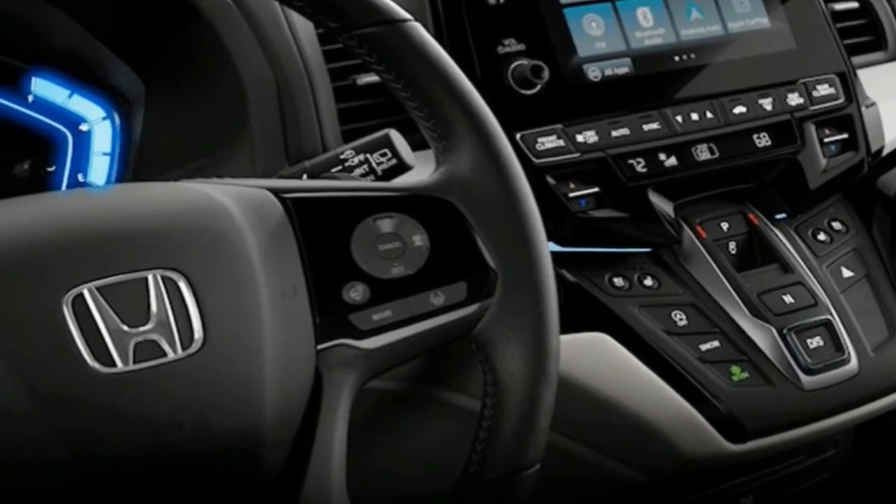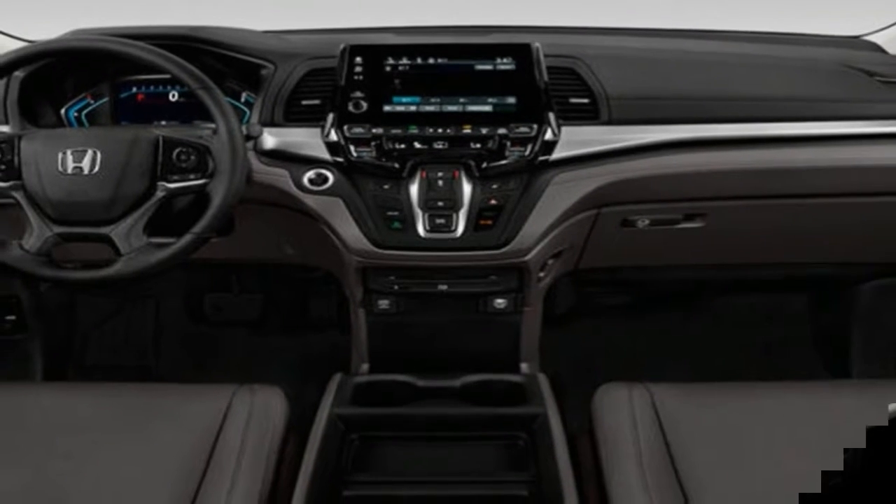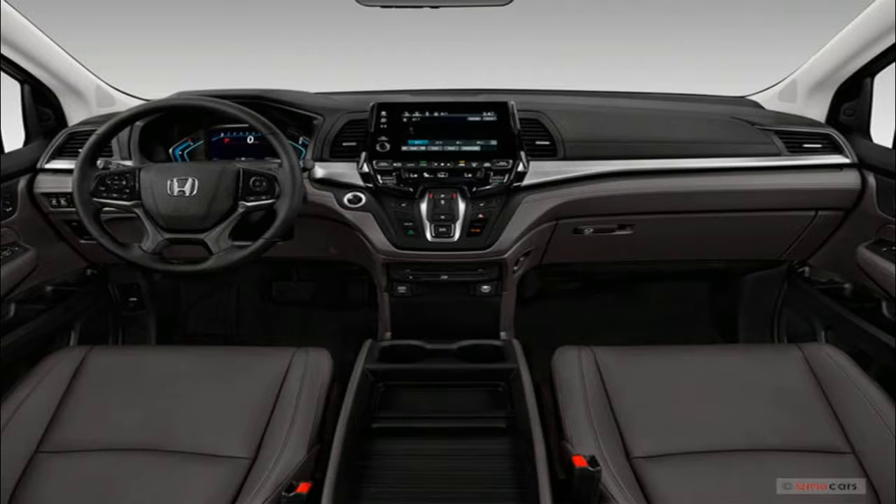Excellent crash test scores and a variety of advanced safety features make the Odyssey a great choice for a family vehicle. Confident performance won't leave the driver bored, either.